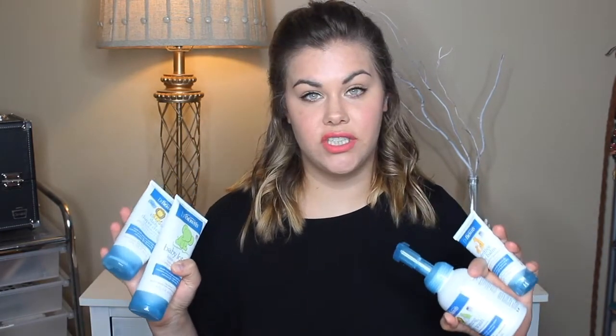Hey guys! So today I'm partnering with Dr. Brown to share with you their skincare line for my daughter Parker. She's nine months old right now and these have done amazing things for her skin.